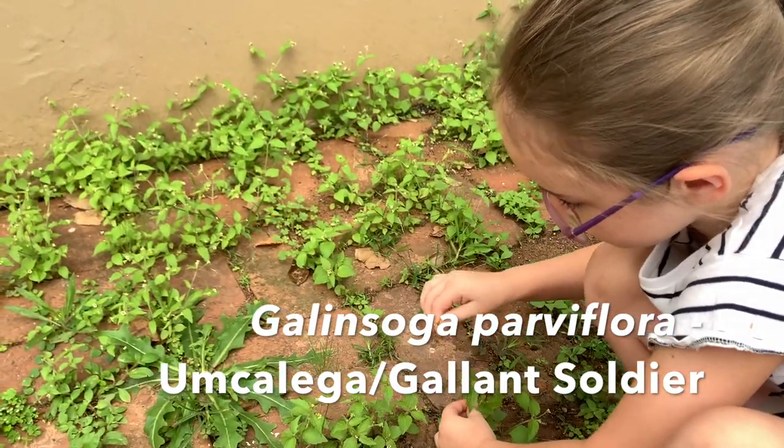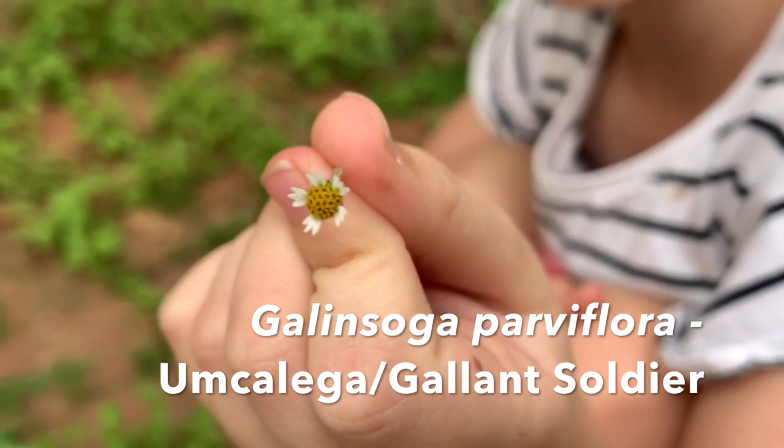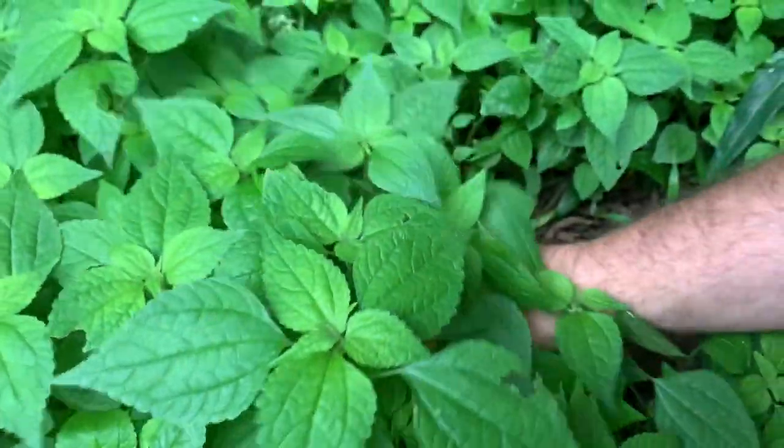Gallant soldier, or umklalega, or Galinsoga parviflora — mix the young leaves cooked or raw into food as it's really rich in calcium. They are usually best eaten before they flower. They're an interesting addition to salad because of their hairy leaves — quite an interesting thing on your tongue.